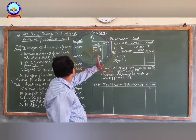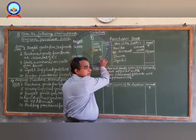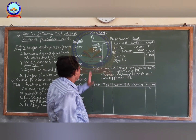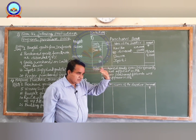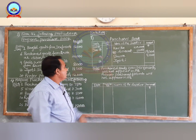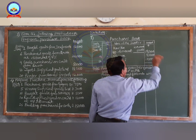Then on January 9th, goods purchased on credit from Shiva amounted to rupees 8,000. Enter the date 9, write the name of the supplier Shiva, enter the amount rupees 8,000. Then on January 16th, Jyoti supplied goods to us — the supplier supplied goods, so it is a purchase transaction on credit. Write the date 16, name of the supplier Jyoti, amount rupees 10,000.